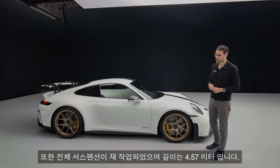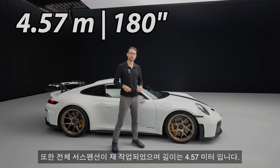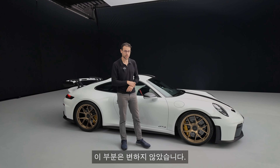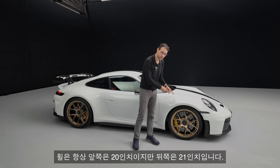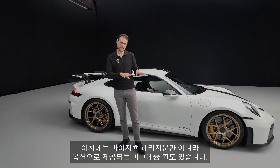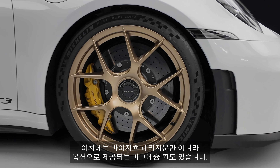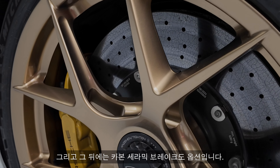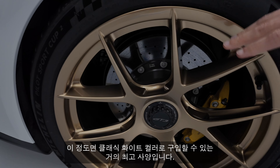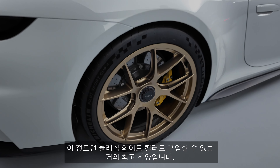Their racing test driver said this is a significant change, especially for the racetrack. The whole suspension has been reworked, and the length is 4 meters 57, or 180 inches — unchanged. Wheels are always 20 inch in the front and 21 inch in the rear. On this example it's not only the Weissach package, but also these optional magnesium wheels. Behind that, there's also the optional carbon ceramic brake, making this almost the top spec overall, here in classic white color.